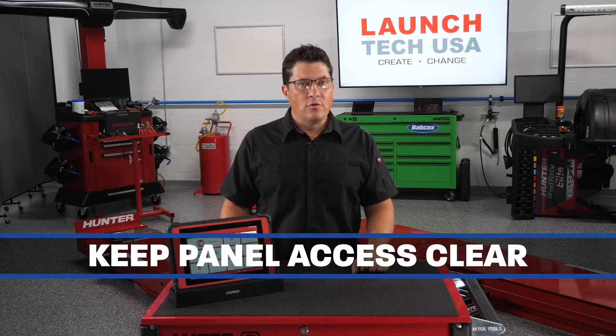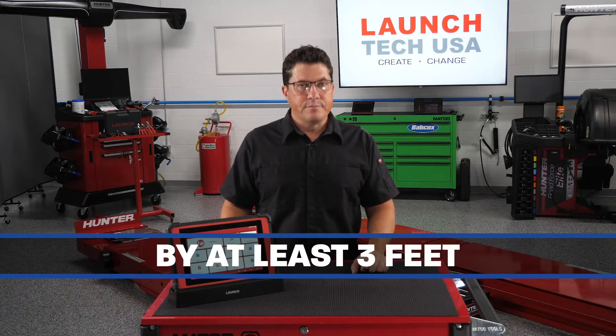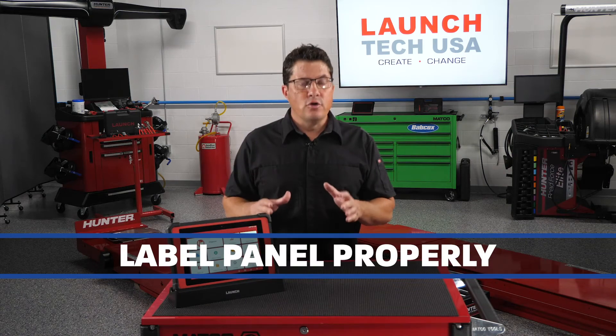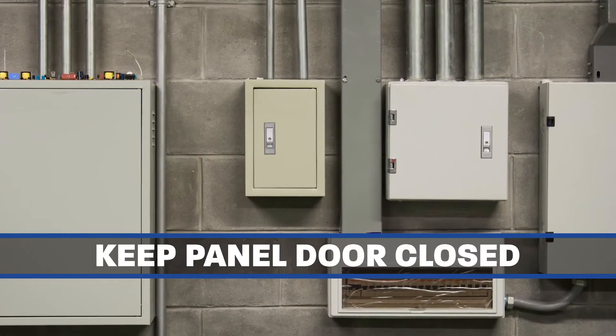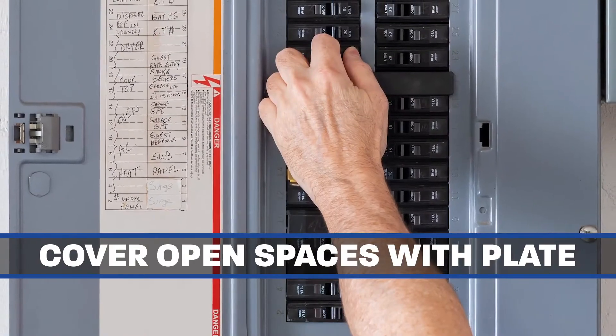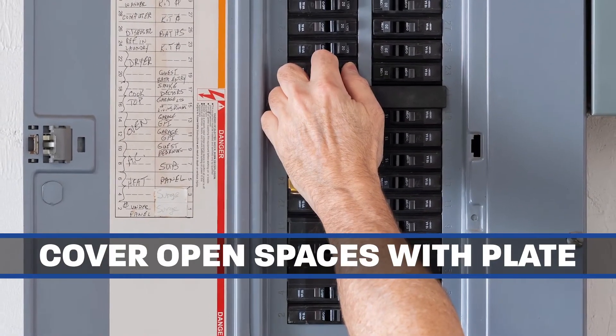Keep access to electrical panels clear of any obstructions by at least 3 feet. All electrical panel circuits should be properly labeled. Electrical panel doors should be kept closed at all times.